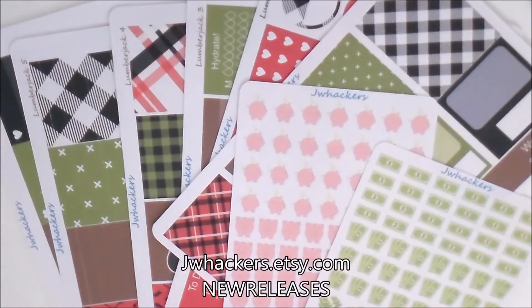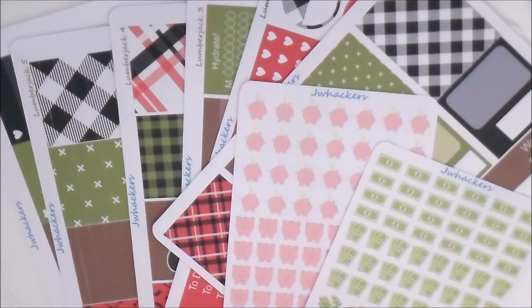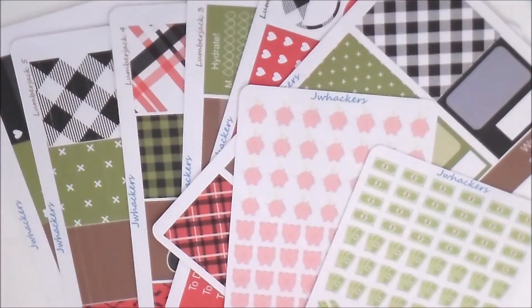Those are my new releases and they're great for this time of year. You can head over to my shop at jaywhackers.etsy.com and if you use the coupon code 'new releases' you can get these for 10% off — no minimum purchase required.